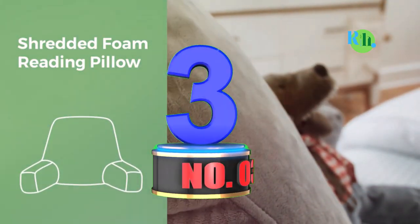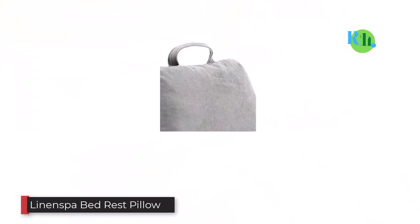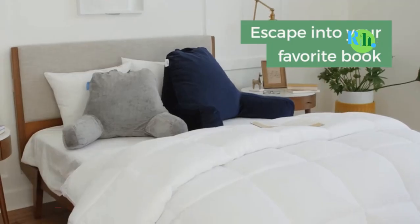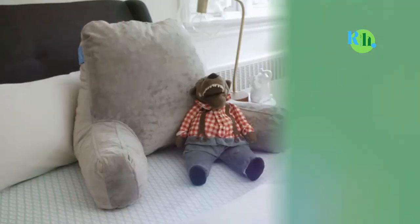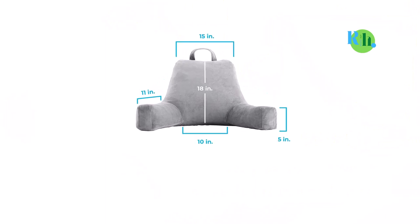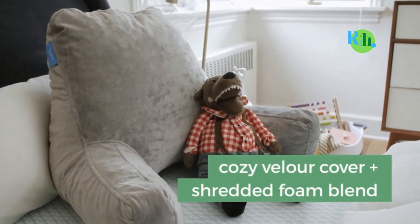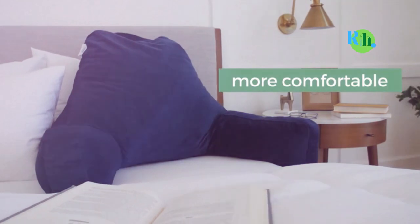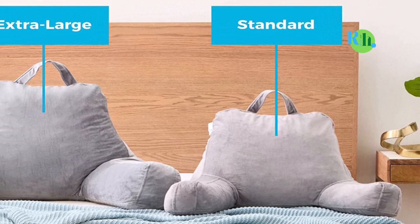Number 3: Linenspa Bed Rest Pillow. The Linenspa Bed Rest Pillow remains one of the top-selling and highly rated pillows on the market — a definition of comfort and convenience. The design of this pillow makes it a great multi-purpose pillow. Whether you intend to read, watch television, play games, or just relax, you will find it very comfortable. At just about 18 inches, the size of this pillow ensures that it can be used by anyone comfortably — it is quite perfect for children, teens, and even adults.